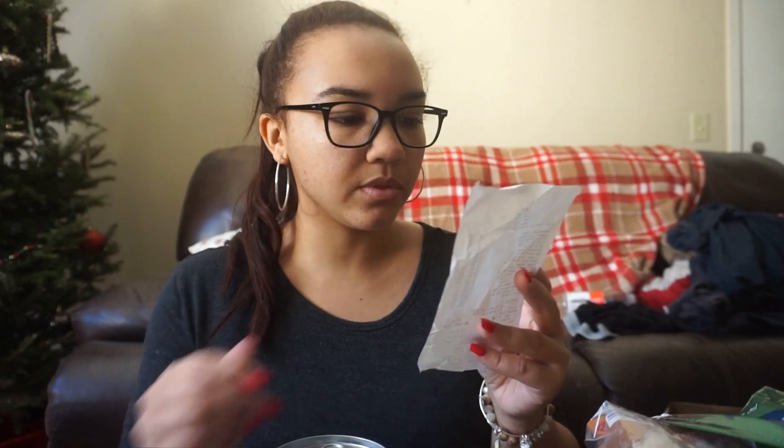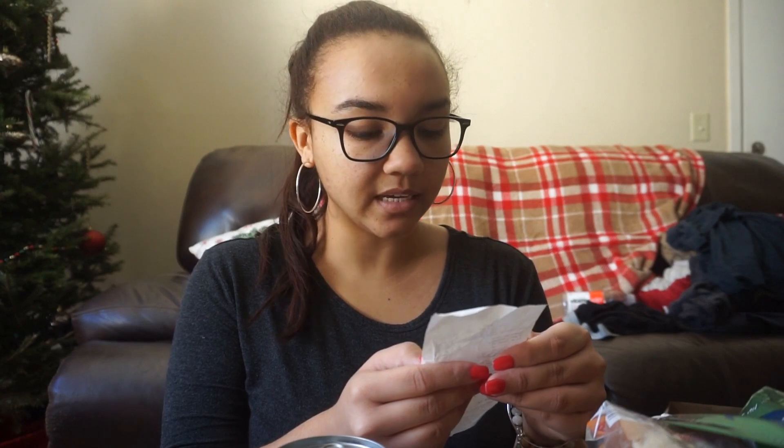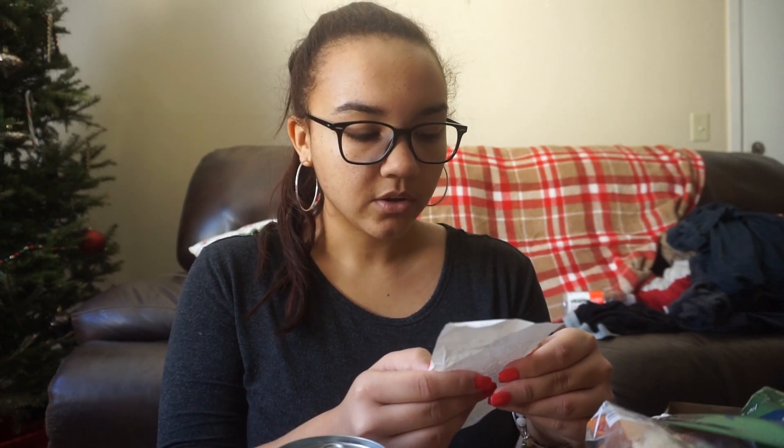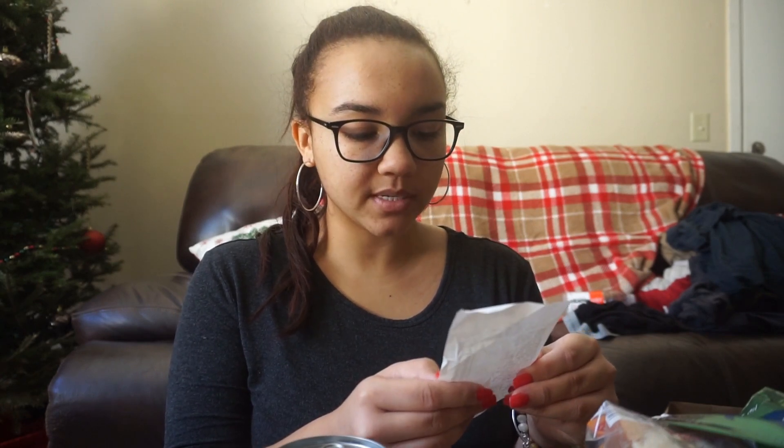And I also got a bag of yellow onions — I love me some onion. So the garbanzo beans were 69 cents each and I got three of those. The yellow onions were $2.49, coconut milk was $1.59, and the two cans of tomatoes were 69 cents each.